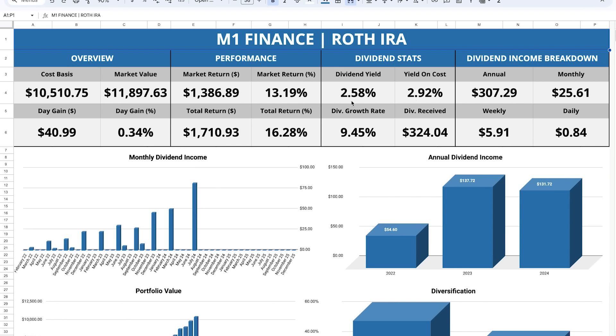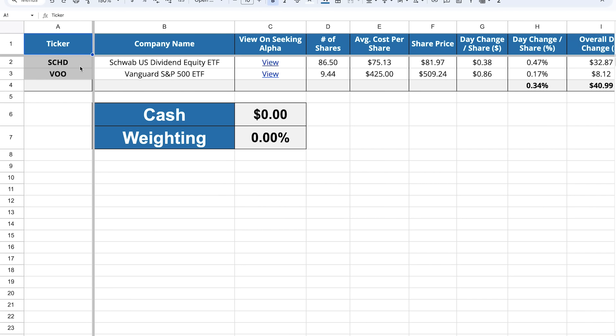Just a little background on this account: it's currently valued at about $11,900 and has been making some really great strides this year. Looking at the dividend stats, the yield is a little bit lower — we're rocking a near 2.6% dividend yield and a near 9.5% dividend growth rate, so these are your classic dividend growth stats. This account is generating just over $300 every single year, which breaks down to almost $26 per month, almost $6 per week, and almost $1 per day. As opposed to my taxable account, this one is much more passive — I only have two different holdings, both ETFs: SCHD and VU. Every single week I'm dollar cost averaging $130 into both of those ETFs.